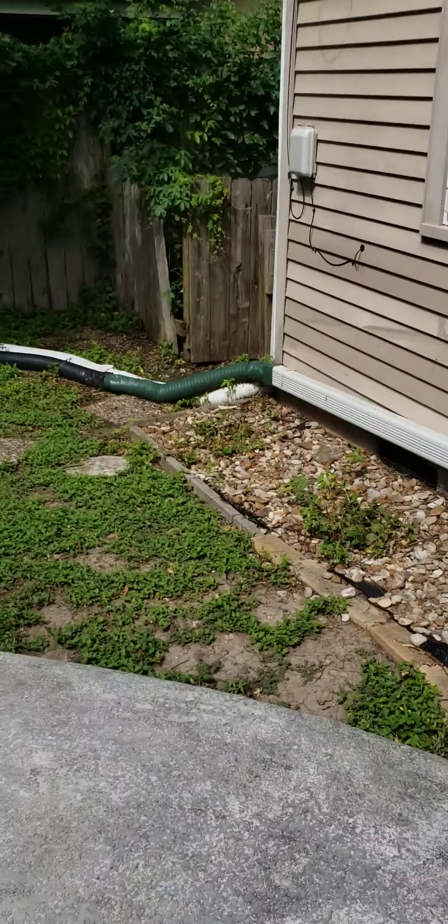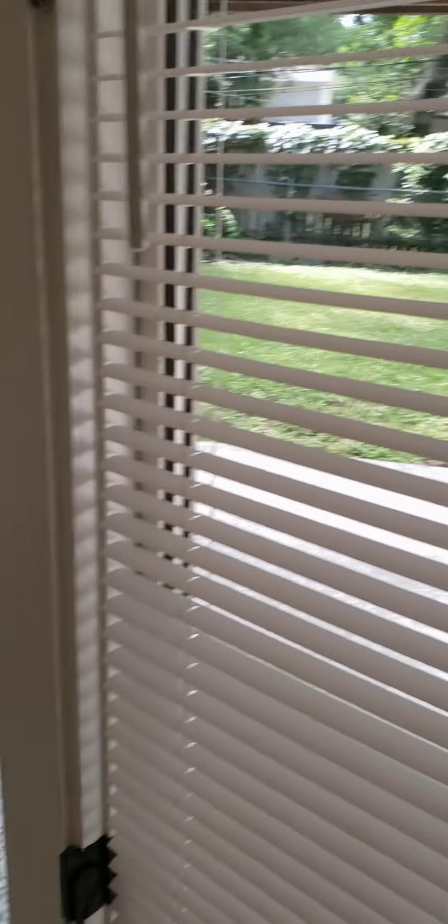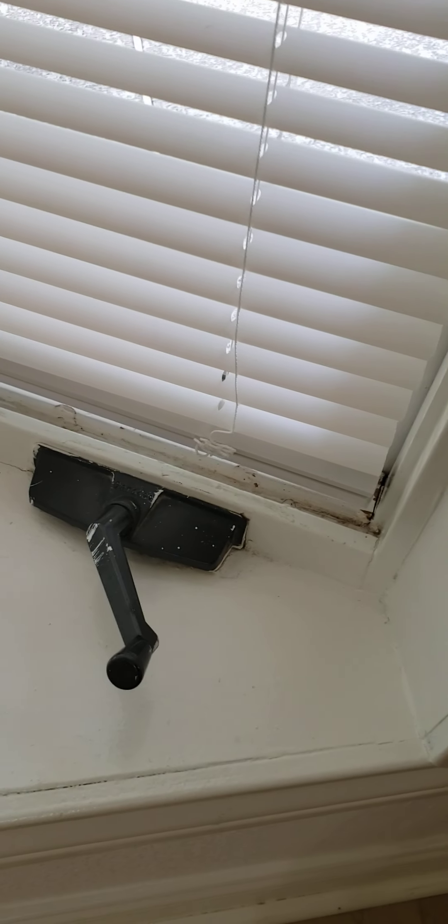We've got gutters all around. Back inside — these windows crank out. See, they have a little hand crank.